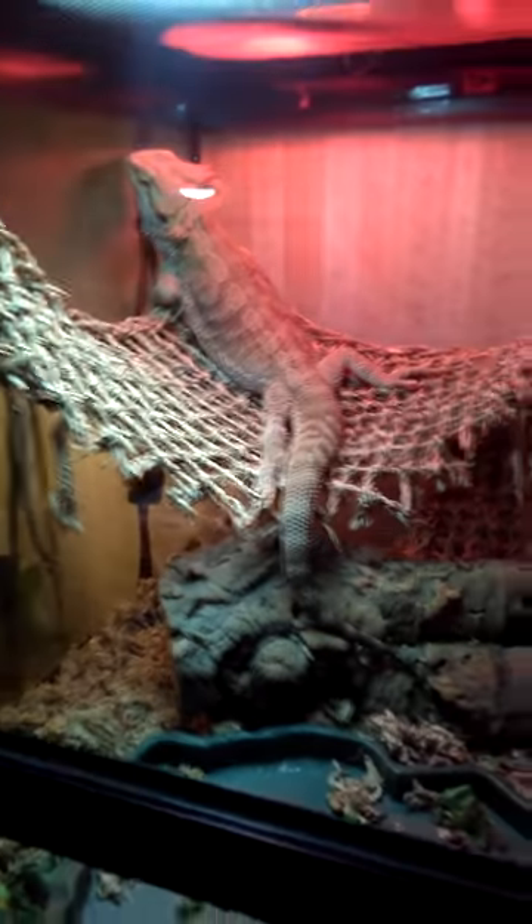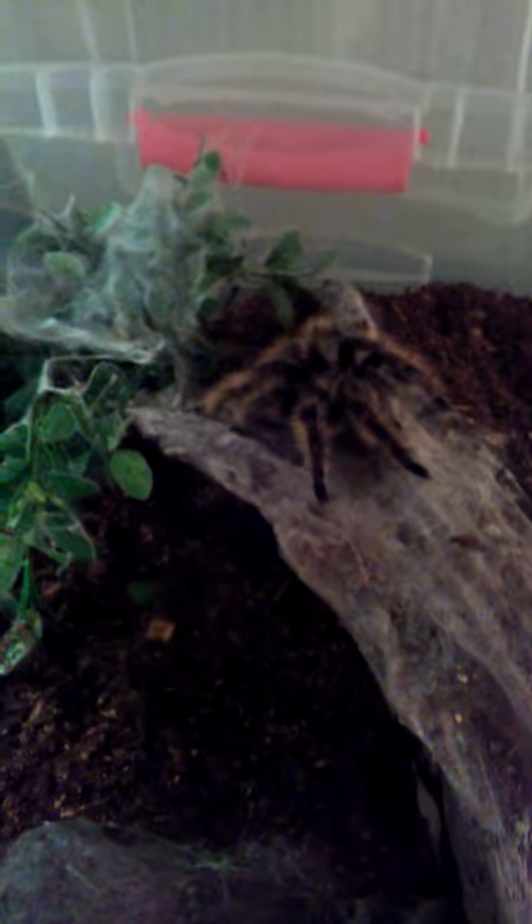Down here is my Honduran curly hair tarantula — her name is Medusa. She's really cute, really sweet, not aggressive at all. I've had her probably going on two years now. She is super laid back, doesn't even try to get out. As you can see, I had this enclosure open the whole time I've been filming and she's just hanging out doing her thing. She's actually the only tarantula I even try to hold.